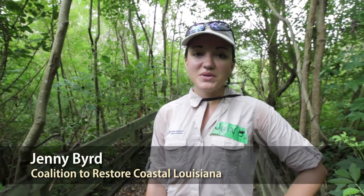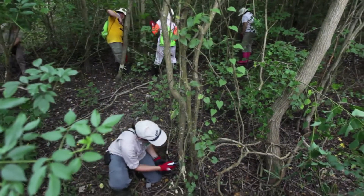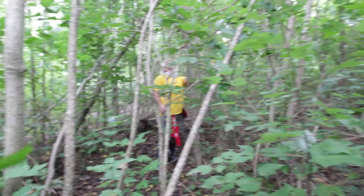We're out here today eradicating an invasive tree called Chinese tallow at the Audubon Louisiana Nature Center. Today we are eradicating two and a quarter acres within the nature center that lies within the boardwalk.